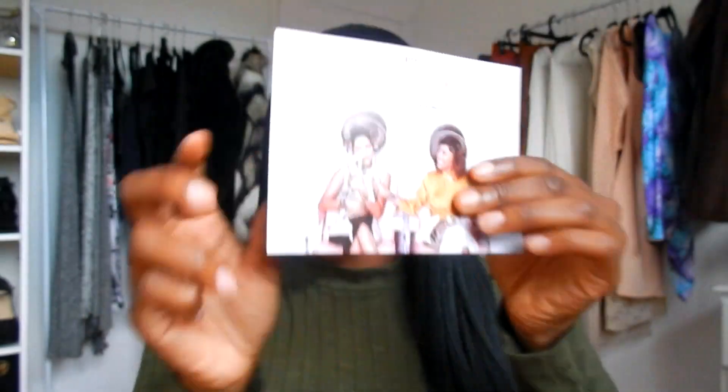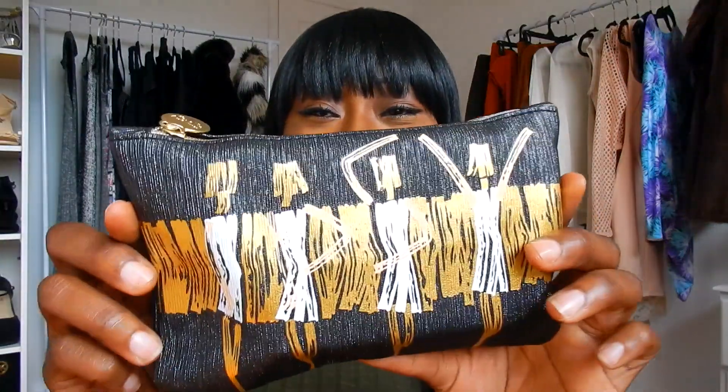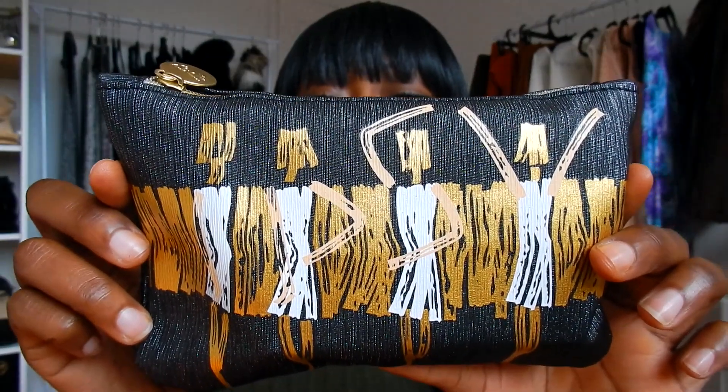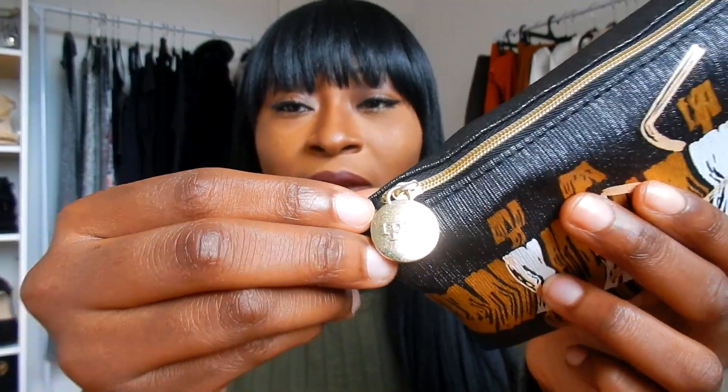At the bottom is just information on how you can get your own glam bag. I love the wording on the card, it's so cute how they did that. And then this is the little beauty bag — the glam bag. It says 'ipsy' at the front, and the back is plain. On the zipper it says 'ipsy' as well. This is such cute packaging. This is the September glam bag, so I'm gonna open it up for you guys.